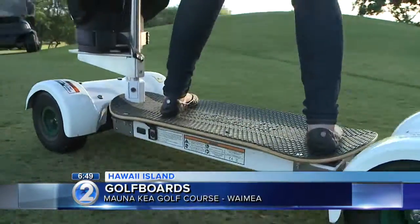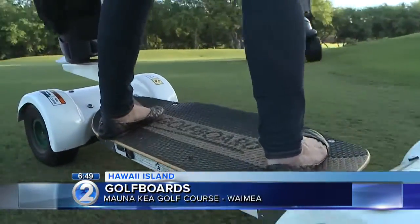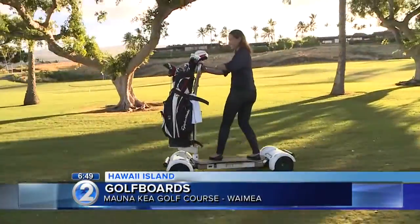So the superintendent is happy as well. You guys were the first to bring it to Hawaii Island, and it's really increased in popularity. A lot of people prefer this over the traditional golf cart.